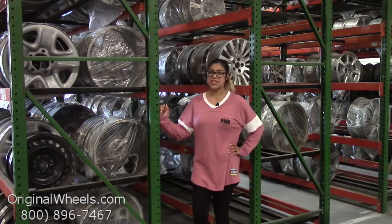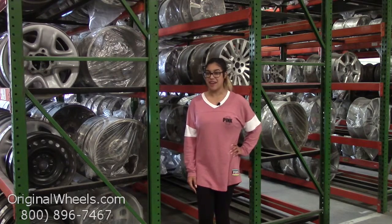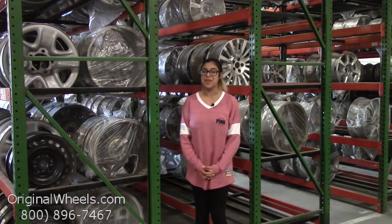Hey everybody, it's Kathy from OriginalWheels.com, and since you've clicked on this video, that means you're in search of factory original Pontiac Grand Am wheels. At any point during this video, you're more than welcome to click on the link below to browse through our selection of Pontiac wheels.